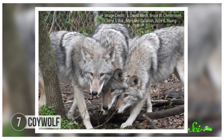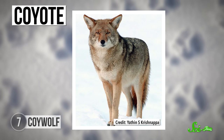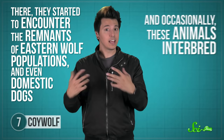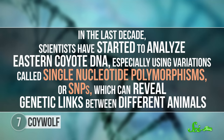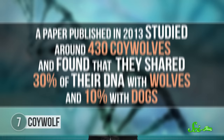But can urbanization cause new species to evolve? Take the so-called coywolf, a hybrid animal that's part coyote, wolf, and domestic dog. Coywolves aren't a recognized species right now, because really they're just eastern coyotes with some other DNA mixed in. But some people believe they could be headed that way. Coyotes are native to western North America and have been gradually expanding eastward since the 1800s, as native predators disappeared and forests were cleared. There, they started to encounter the remnants of eastern wolf populations and even domestic dogs, and occasionally these animals interbred. Unlike sterile mules produced by horse and donkey mating pairs, these species are biologically similar enough that the hybrid eastern coyotes are fertile.